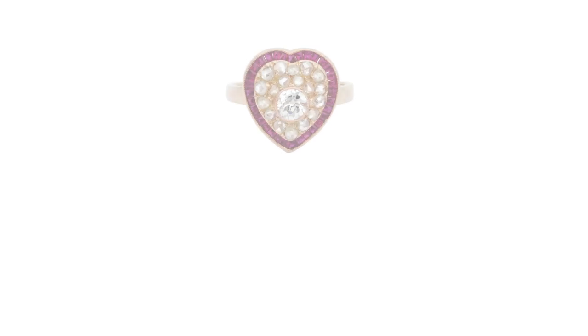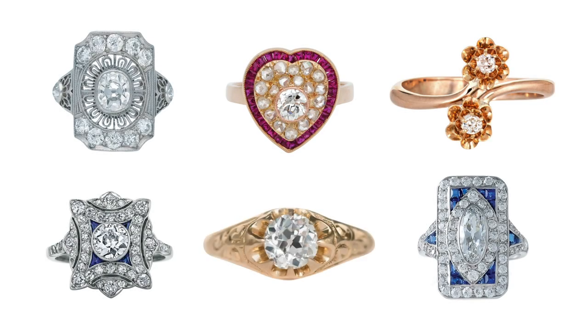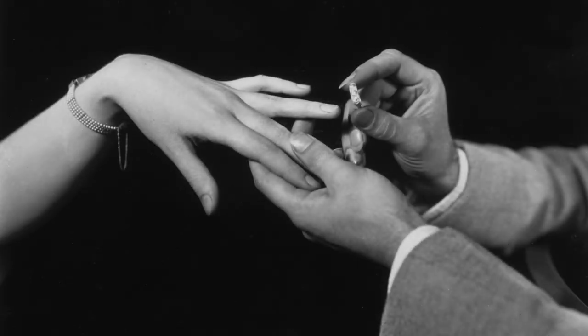The experts at First Dibs are here to help you find the ring that perfectly expresses your true love story, so that your romance too will go down in history.